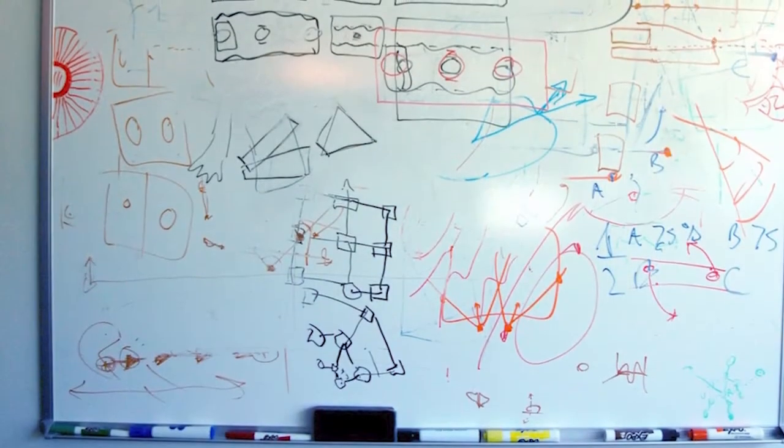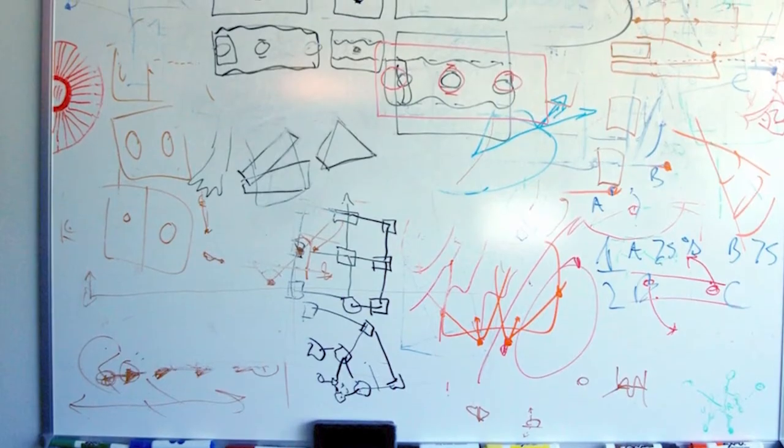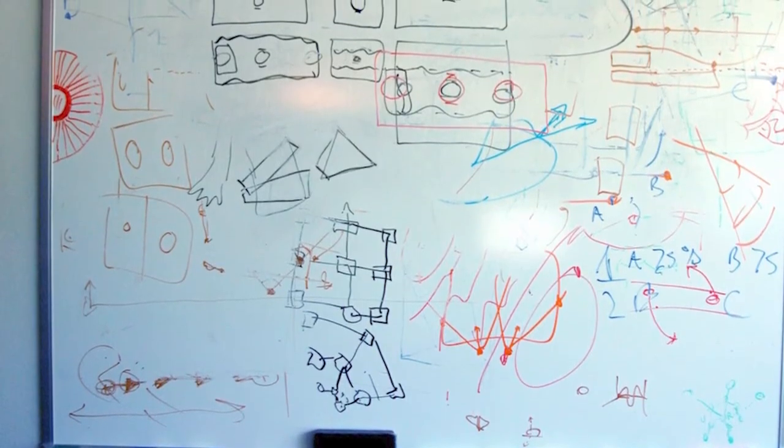But pure vision models fall short of handling cases like informal whiteboard sketches, which of course only make sense if you're aware of the context.